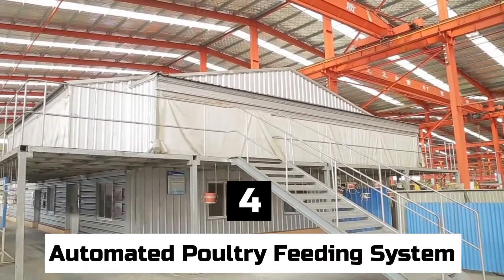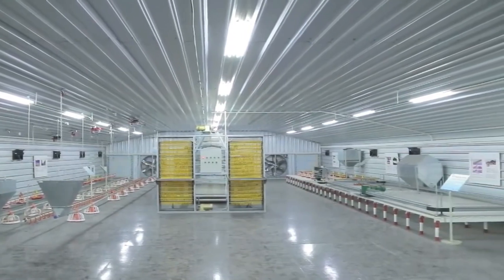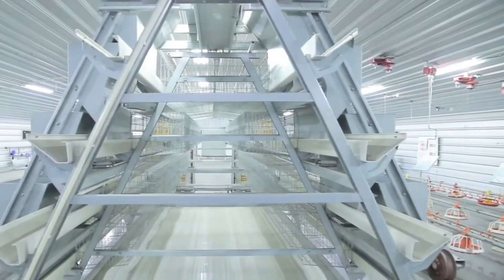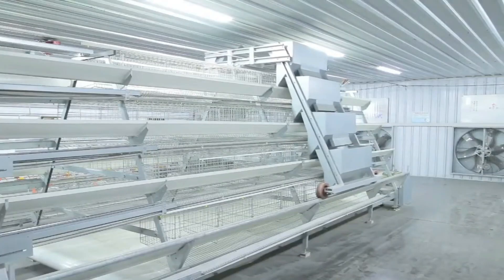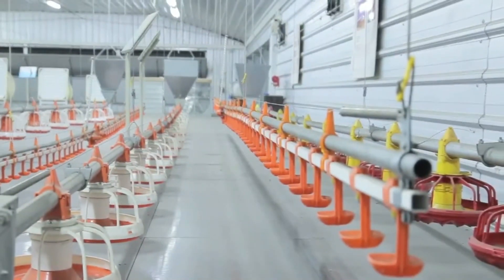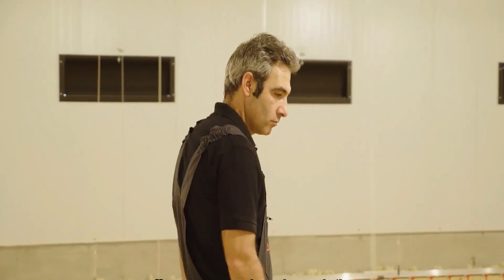Number 4: Automated Poultry Feeding System. A mechanized system that is meant to automatically give feed to chickens in a manner that is both controlled and efficient is referred to as an automated poultry feeding system. Feeders for chickens, turkeys, or ducks — as well as other types of poultry such as geese — are used in these systems. These feeders are made to keep and dispense feed while reducing the amount of waste, contamination, and spillage that occurs throughout the process.